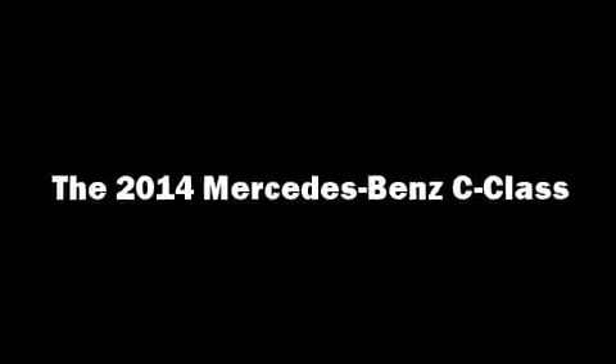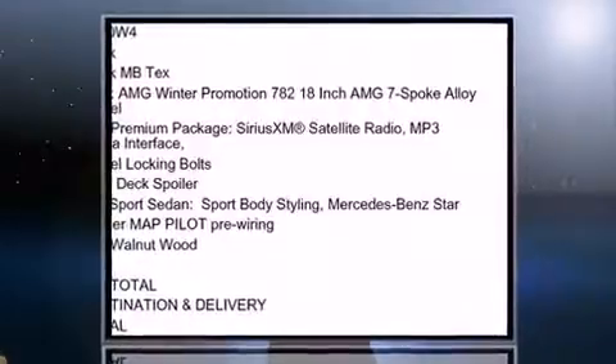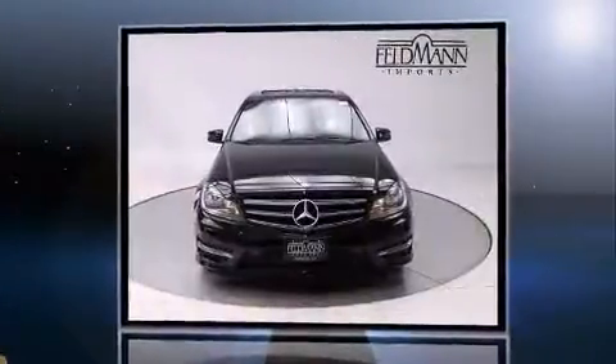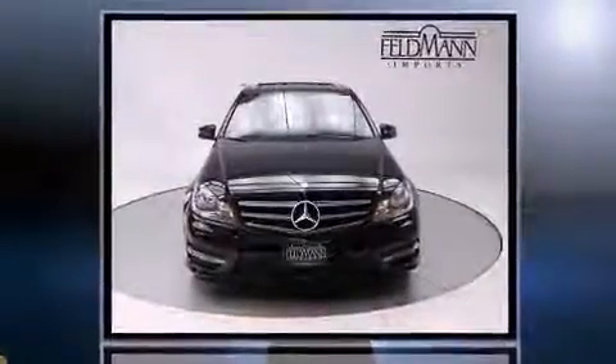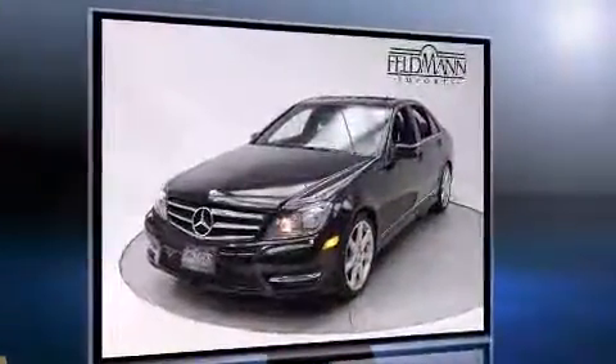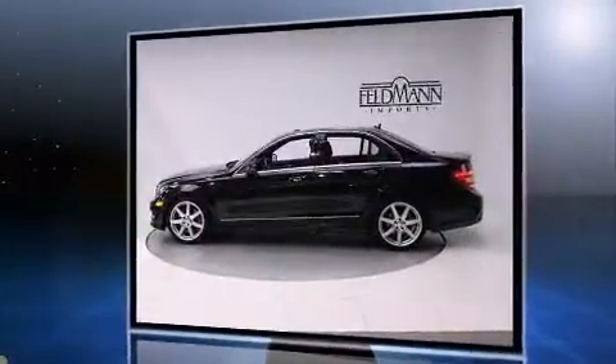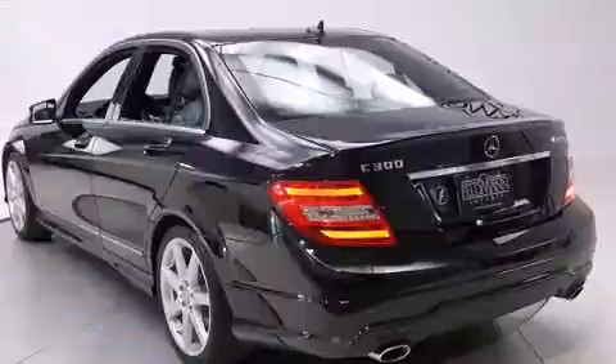Here's a great deal on a 2014 Mercedes-Benz C-Class with fewer than 35,000 miles on the odometer. This four-door sedan prioritizes comfort, safety, and convenience. Under the hood you'll find a six-cylinder engine with more than 230 horsepower, providing a spirited yet composed ride and drive.